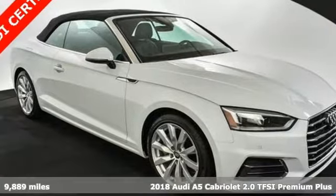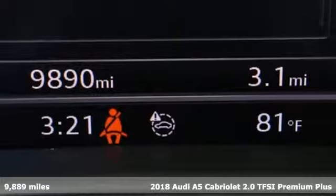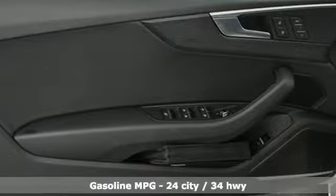It's a 2018 Audi A5 Cabriolet. Every double take this A5 gets is a testament to its adventurous spirit, and it comes with all the amenities you need.